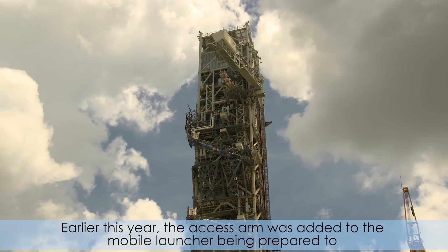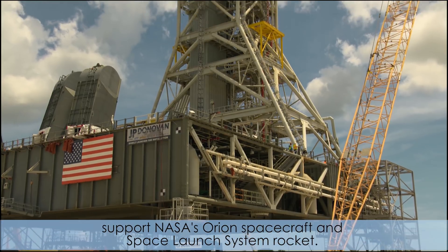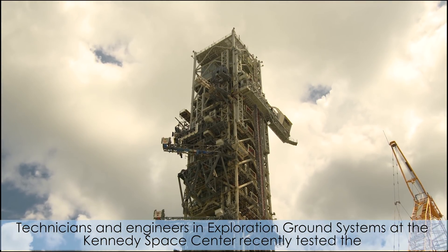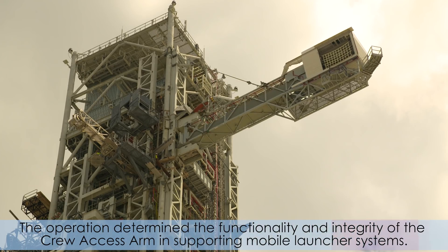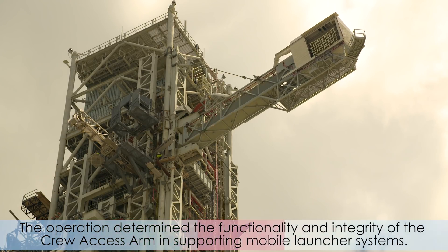Earlier this year, the access arm was added to the mobile launcher being prepared to support NASA's Orion spacecraft and Space Launch System rocket. Technicians and engineers in Exploration Ground Systems at the Kennedy Space Center recently tested the crucial arm, confirming it worked as designed. The operation determined the functionality and integrity of the crew access arm in supporting mobile launcher systems.